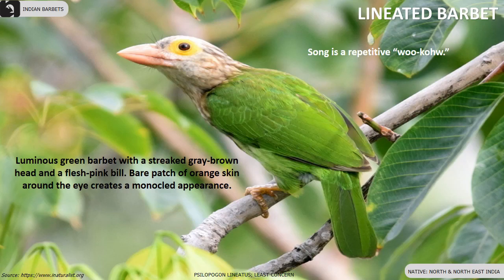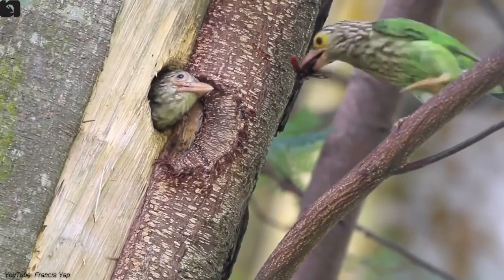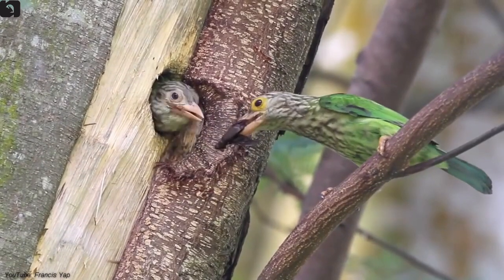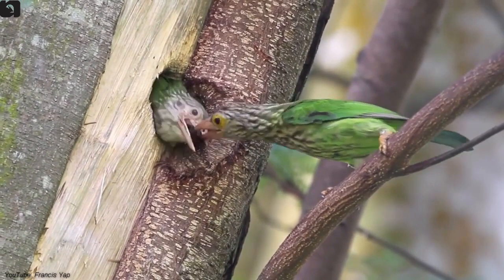Lineated Barbet is found in north and north-east India. It is luminous green with a streaked grey-brown head and a flesh-pink bill. A bare patch of orange skin around the eye creates a monocled appearance.